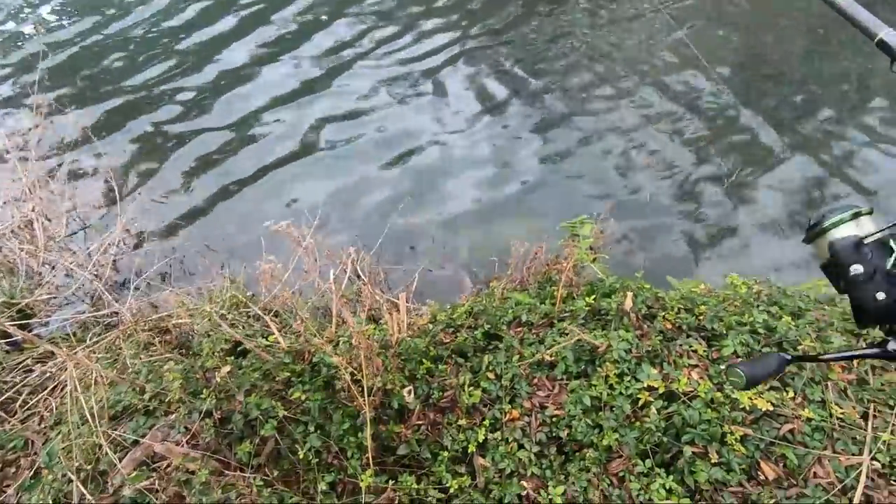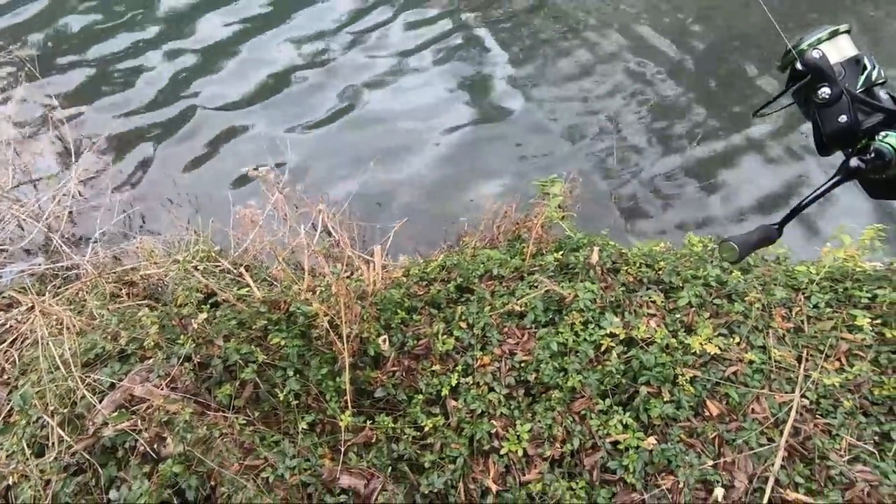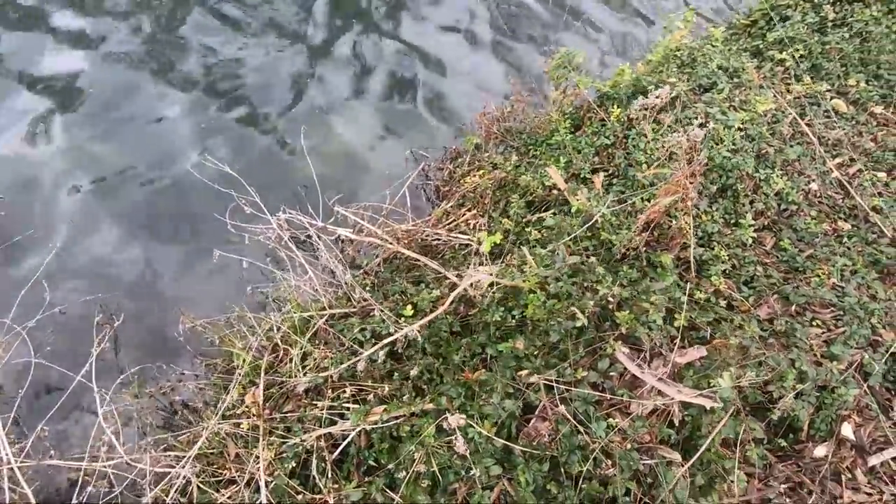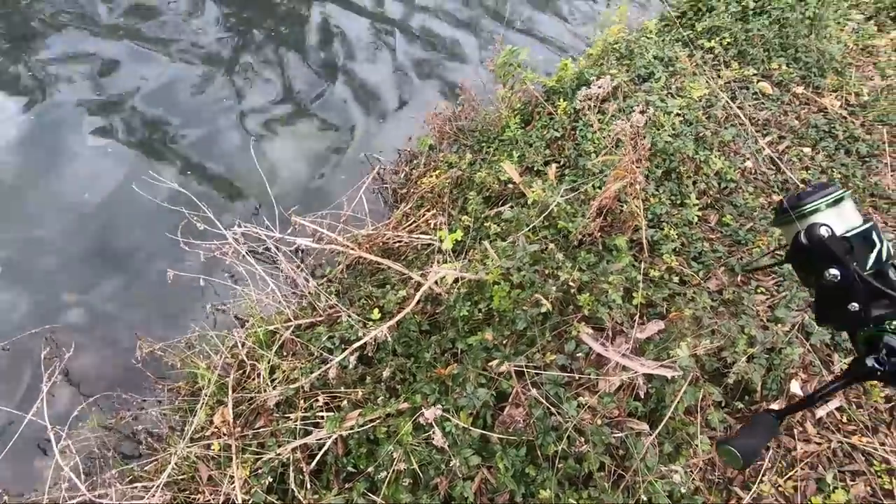Oh, look at that snake — he just ate something! He went in the hole. I don't know if you saw it, but he had a big ol' swell in his belly.